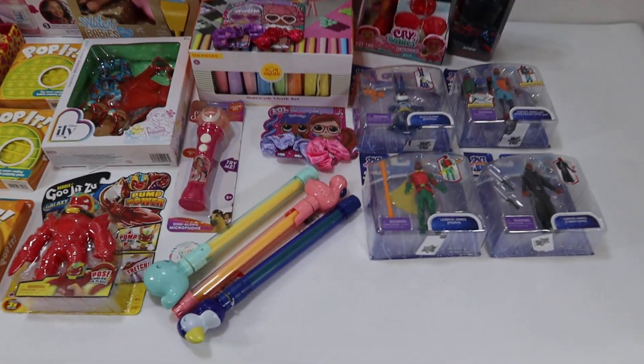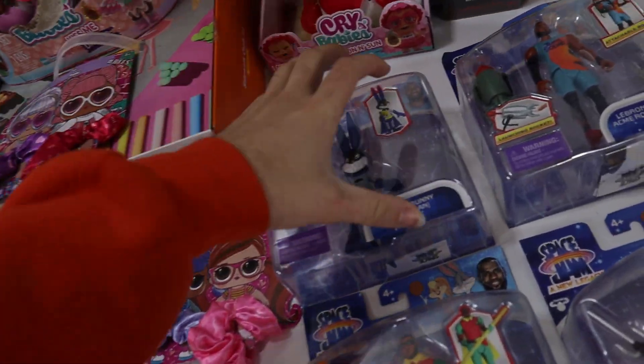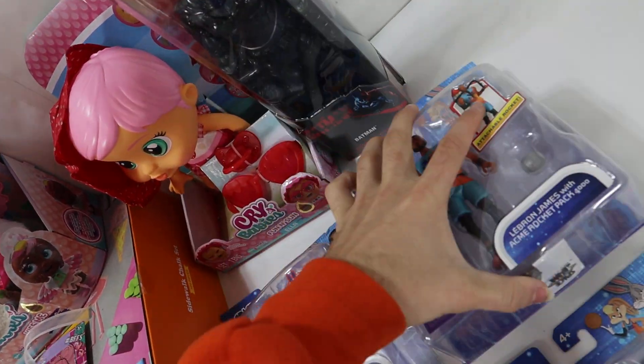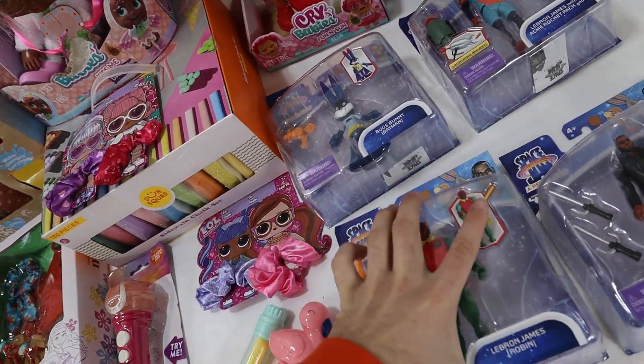Hey guys, we've got another wholesale lot here today. This box does have some damage boxes in it. As you can see, some of these do have a little bit of damage on the boxes, but they are brand new. They're in great shape.